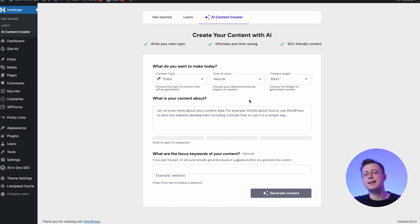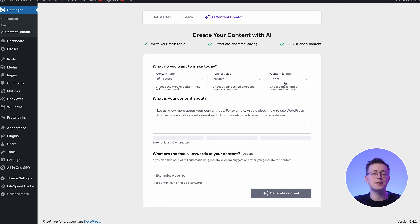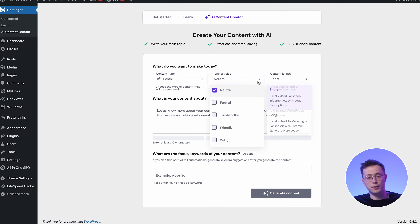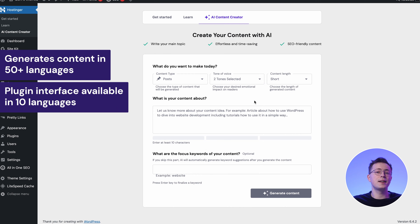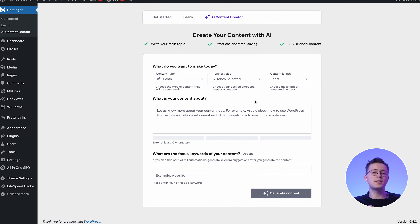Improve your content and customize it to your requirements by adjusting its length and voice. You can even select multiple styles — for example, if you want the content to be both formal and friendly. This plugin can generate content output in over 50 languages. That said, only 10 language options are available in the plugin user interface, including English, French, Spanish, and Portuguese. It will adjust itself automatically based on your WordPress configuration.